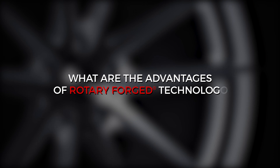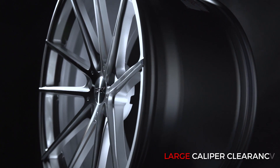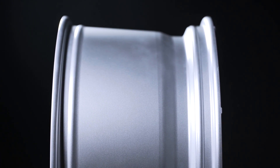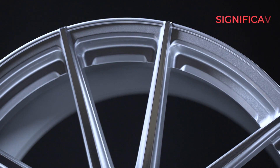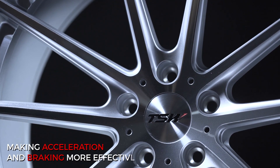What are the advantages of rotary forged technology? TSW wheels have a large amount of caliper clearance to fit almost every vehicle that is made. There is significantly less weight on the outside of the wheel, making acceleration and braking more effective.